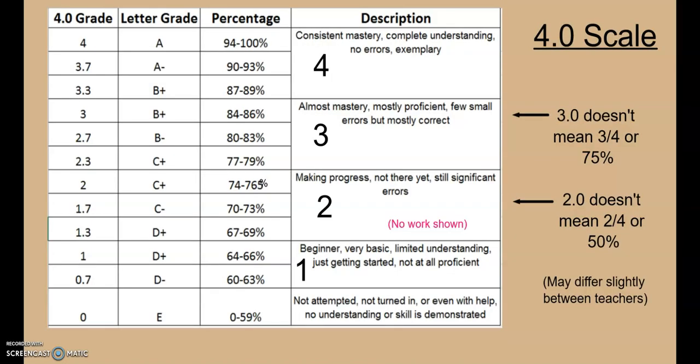At War Creek, we grade on a four-point scale, which might be different than you're used to. This is in the syllabus with more detail, but here's an overview. The four-point scale is more like what you'd see in high school or college. For example, if a student got a 92% on a quiz, you would see a 3.7 entered in the grade book. If a student got a 75%, you would see a 2.0 in the grade book.